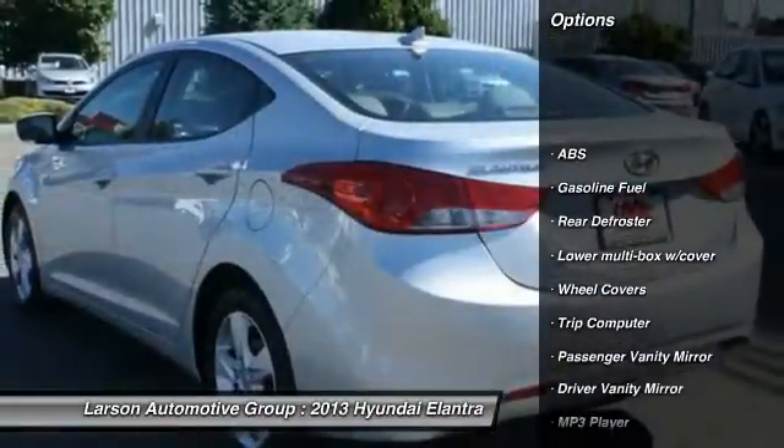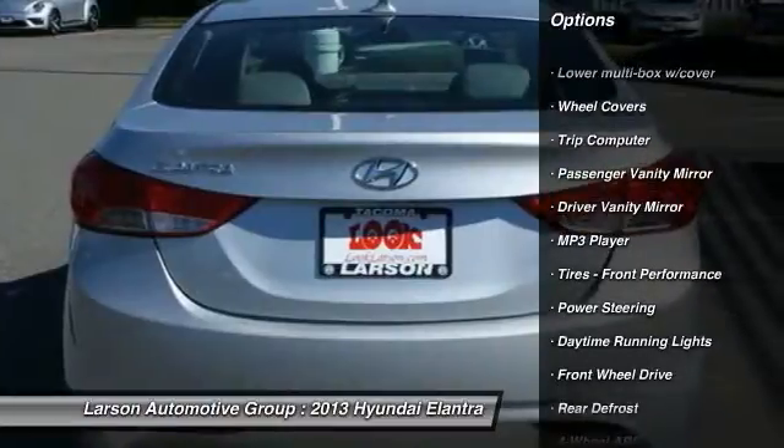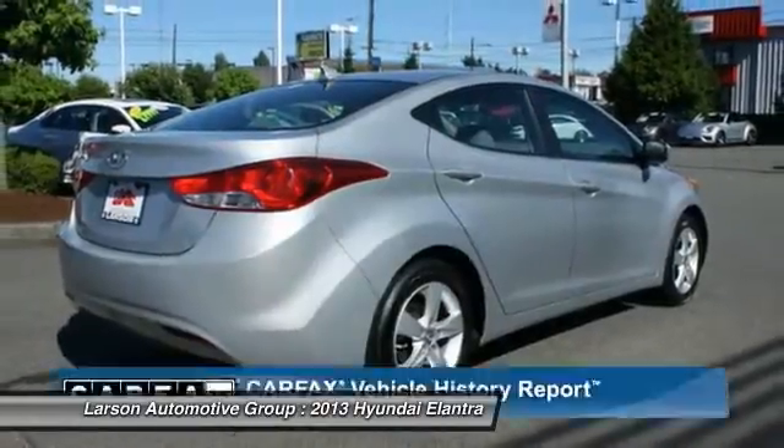Stability control, traction control, anti-lock braking system, air conditioning, four-wheel ABS, airbags, alloy wheels, power steering, adjustable steering wheel, driver airbag.